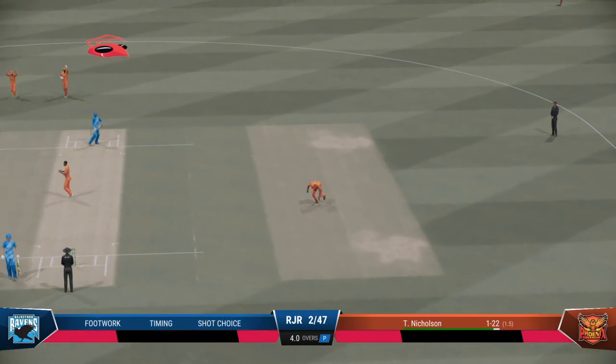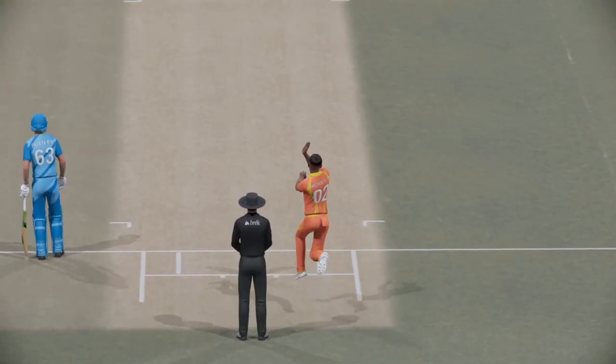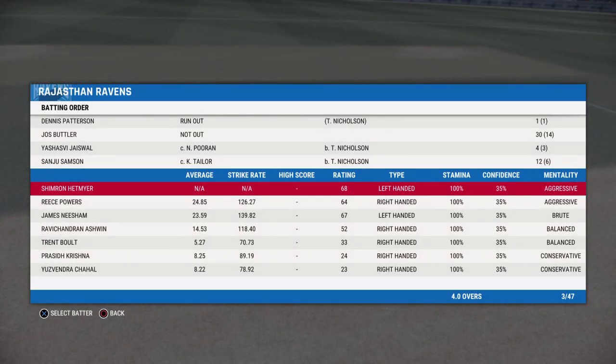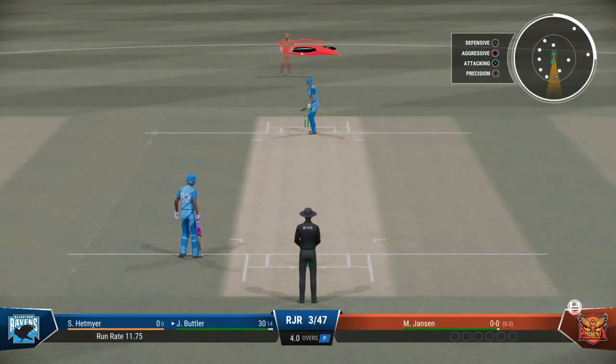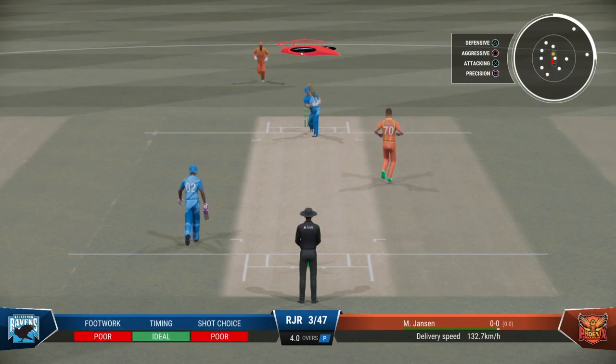Out. Good catch, close to the ground. An innings that promised much and really in the end delivered very little — pretty disappointing all round again. New batter comes to the crease. Never an easy time to come in after the fall of a wicket. Jansen, the left arm medium fast bowler, is coming into the attack at the bridge end.